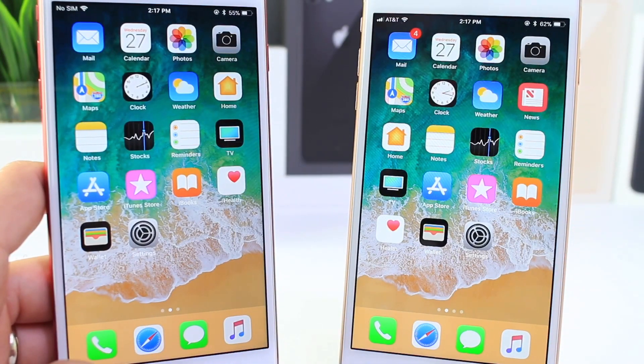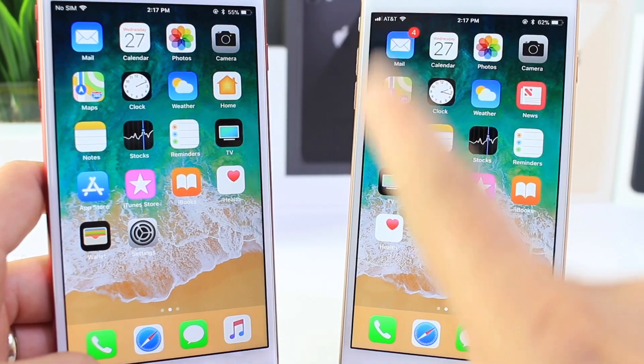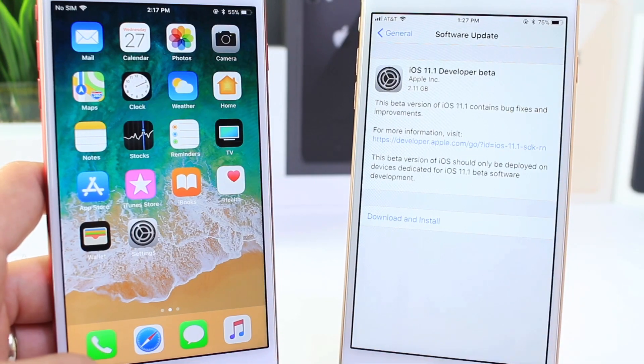Hey guys, iDevice Help here, and today Apple released iOS 11.1 beta 1 for registered developers.